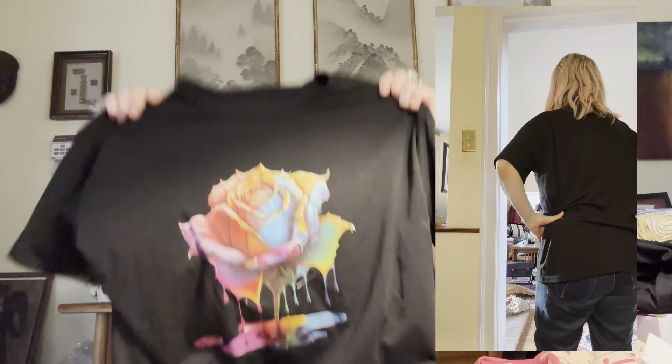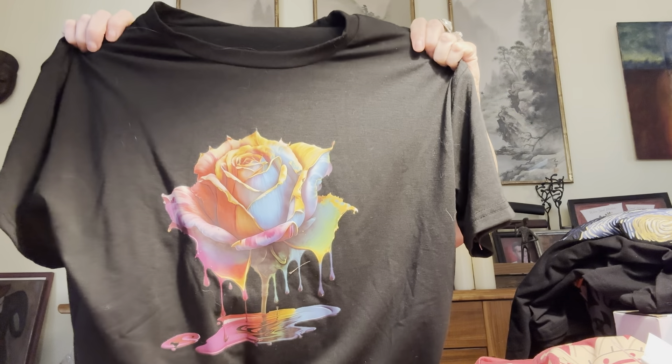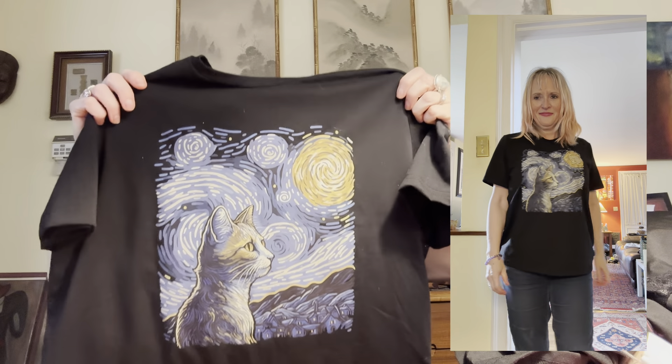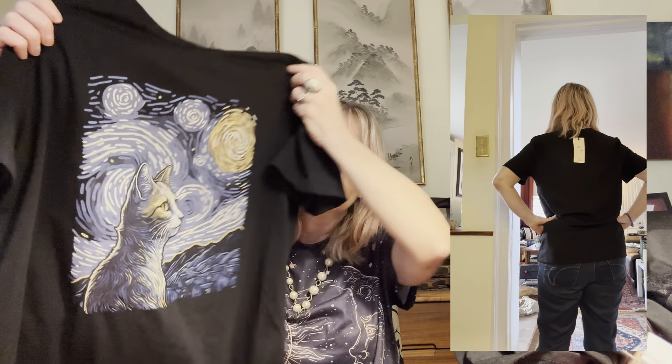Everything else is t-shirts — I got all tops: t-shirts, sweatshirt jackets, and two hats. I didn't get any slacks; I needed t-shirts. I like this t-shirt with a rose on it. I found that their sizes run a little large — even going by the measurements, I could have gotten a medium instead of a large. This one is cute with a kitty cat and a starry night design.